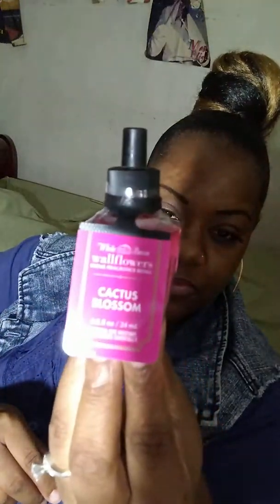The next wallflower is Flamingo Beach. I don't know if anyone has smelled this — it's really new to me. The notes read pink summer berries, juicy orange, and dewy white petals. I'm hoping it's good — I'm pretty sure it will be. Then I have Cactus Blossom, with notes of cactus flower petal, sun-kissed coconut, and fresh sparkling lemon.